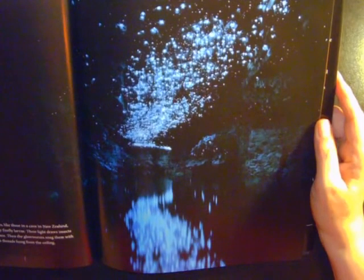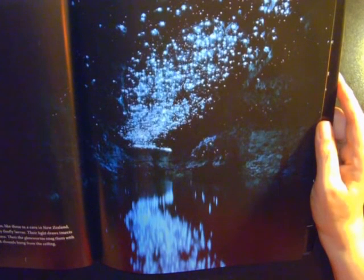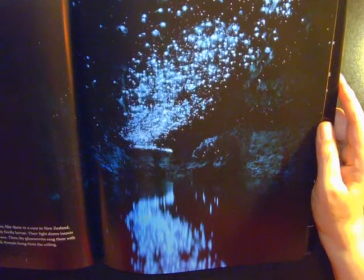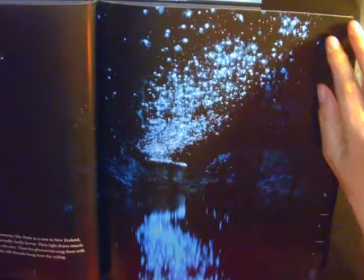They glow to invite. Glowworms, like these in a cave in New Zealand, are actually firefly larvae. Their light draws insects into the cave. Then the glowworms snag them with sticky silk threads hung from the ceiling.